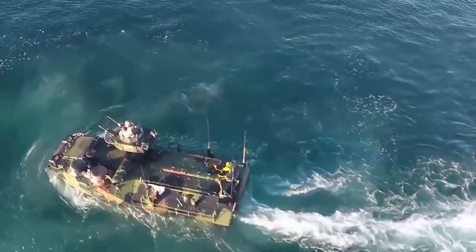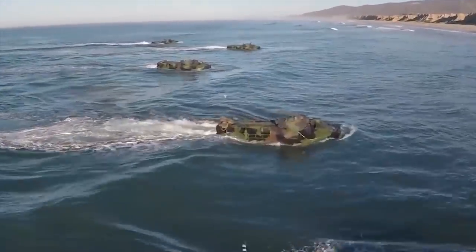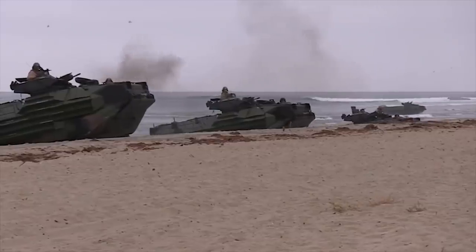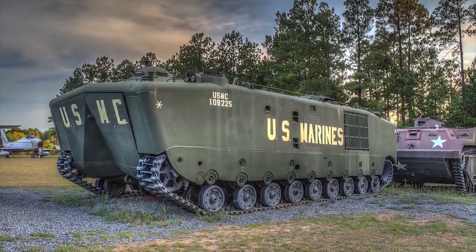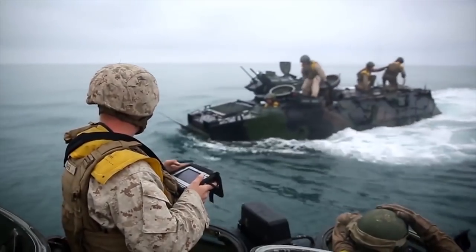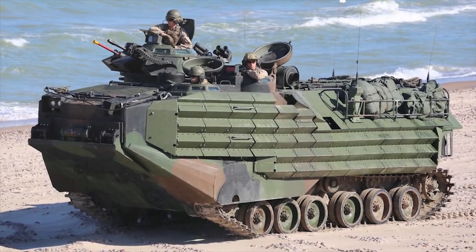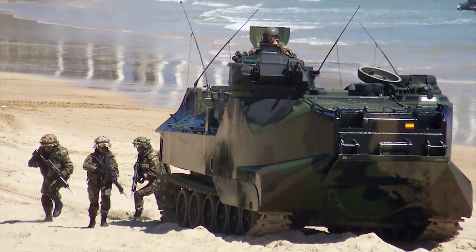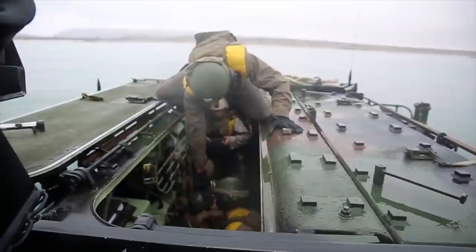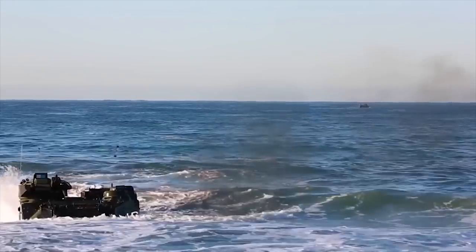The assault amphibious vehicle, official designation AAV-7, is a fully tracked amphibious landing vehicle manufactured by U.S. Combat Systems. The amphibian entered service with the United States Marine Corps in 1972 as a replacement for the LVTP-5. The AAV-7 is an armored-assault amphibious full-tracked landing vehicle. The vehicle carries troops in water operations from ship to shore, through rough water and surf zone. It also carries troops to inland objectives after ashore. This APC should be capable of carrying a full complement of 25 combat-ready personnel, or 5,000 kilograms of cargo, from U.S. Navy amphibious vessels to the shore.